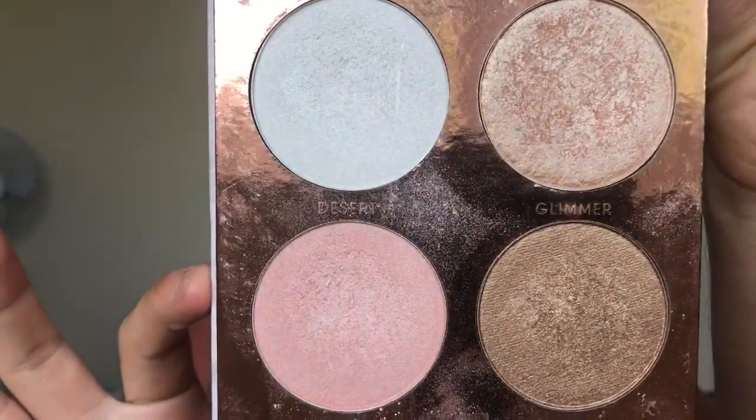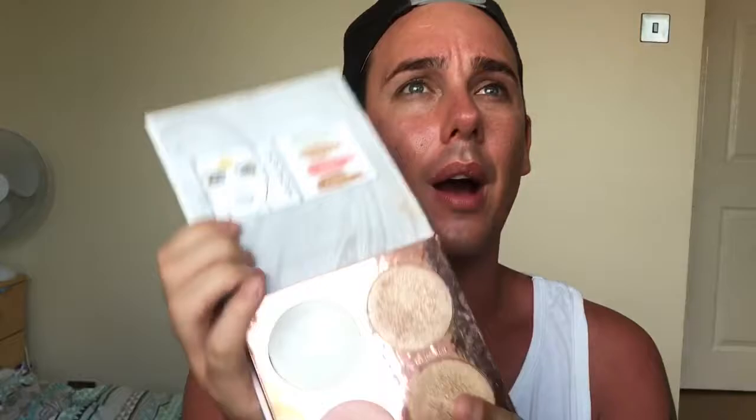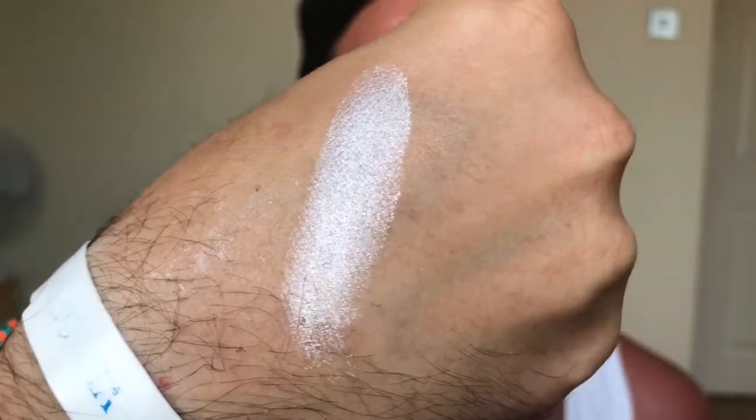The next product is from Primark. I went in about four months ago for a browse in the makeup section and came across this — the Pure Glow by PS, which is a brand sold in Primark. It has four different highlighters in it and oh my god, they are pigmented. The first color I'm going to review on the back of my hand is called Desert — just one stripe — and as you can see, absolutely amazing pigment. If you've got more of a light skin tone, Desert may be the one for you.